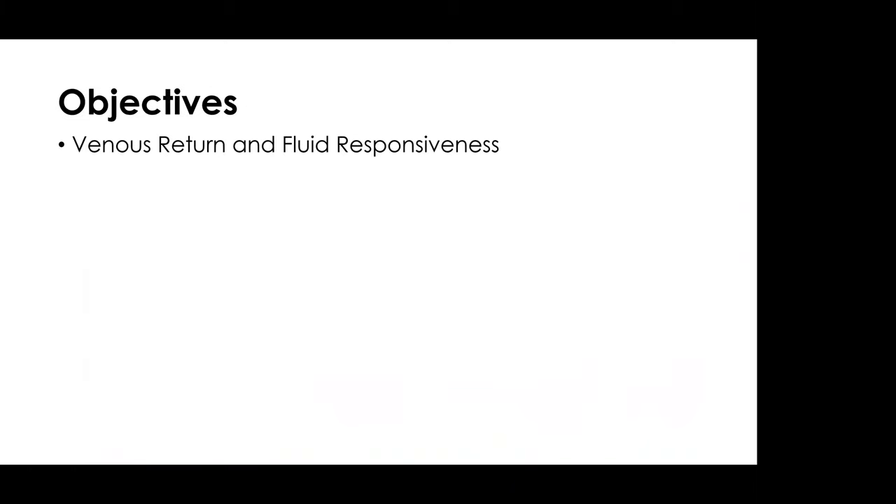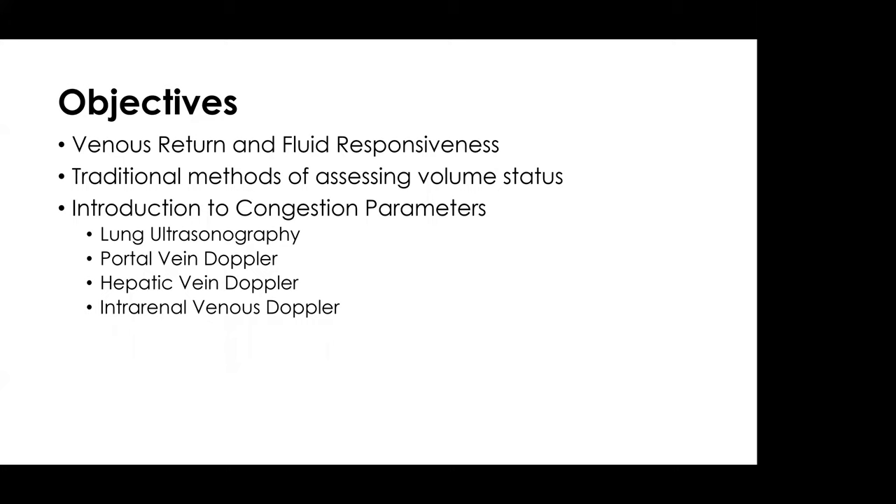Today, we're going to talk about some very simple topics. We're going to go over venous return and these concepts of fluid responsiveness. We will talk briefly about traditional methods of assessing volume status and how they can be very flawed. The bulk of this is going to be talking about congestion parameters — especially the newer ones: lung ultrasonography, portal and hepatic vein Doppler, and intrarenal venous Doppler. We'll look at illustrative case examples and discuss future directions of using Doppler in critically ill patients.